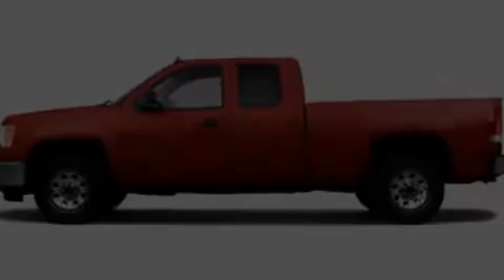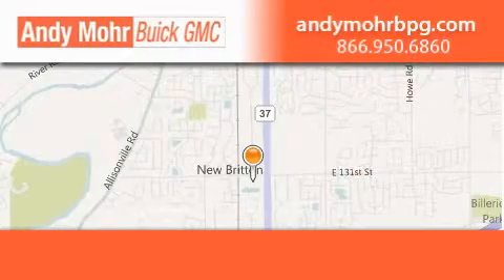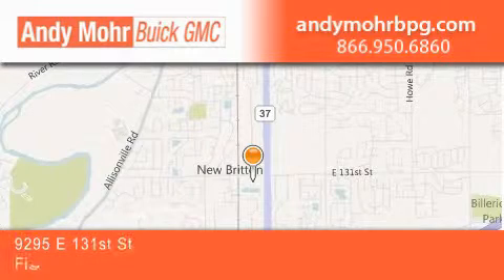Call now to find out how you can own this breathtaking automobile. Andy Moore Buick GMC is the place to find new and pre-owned cars and trucks in Indianapolis.